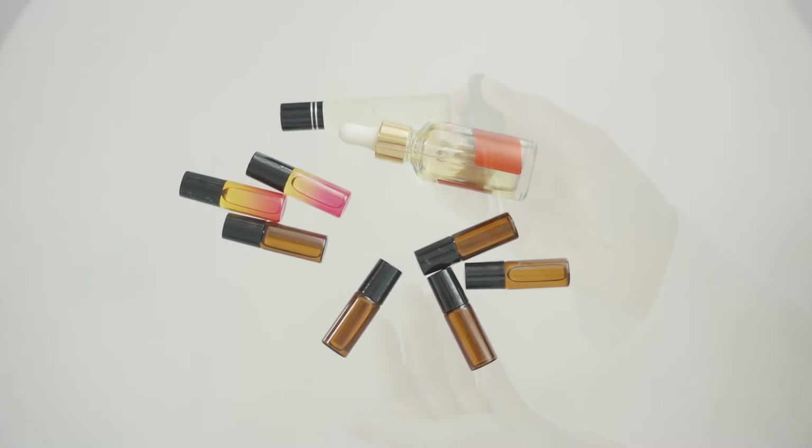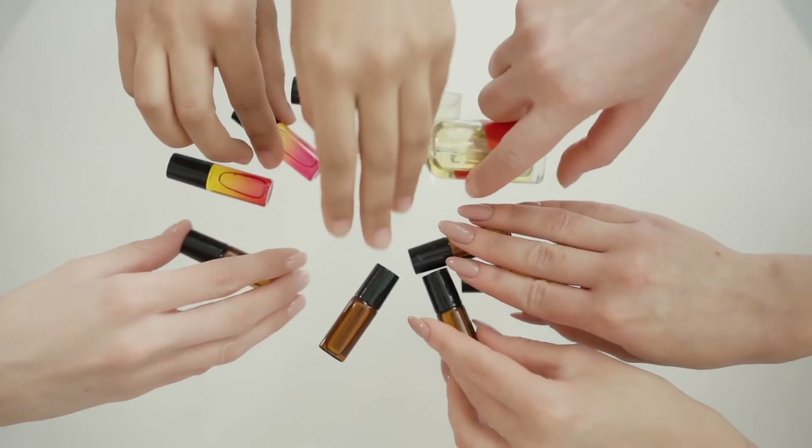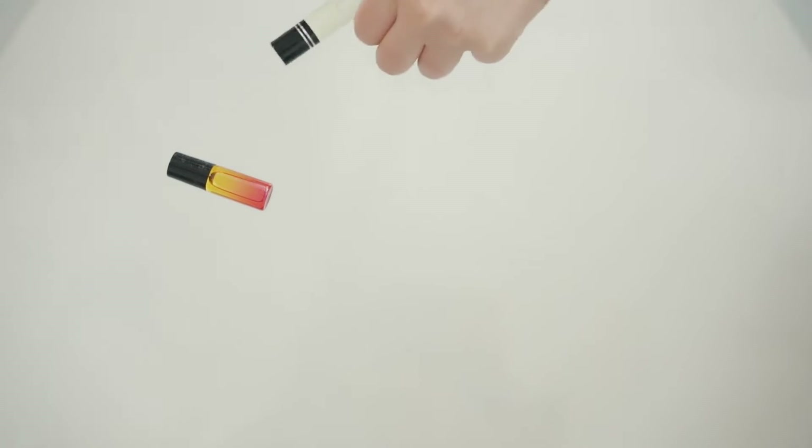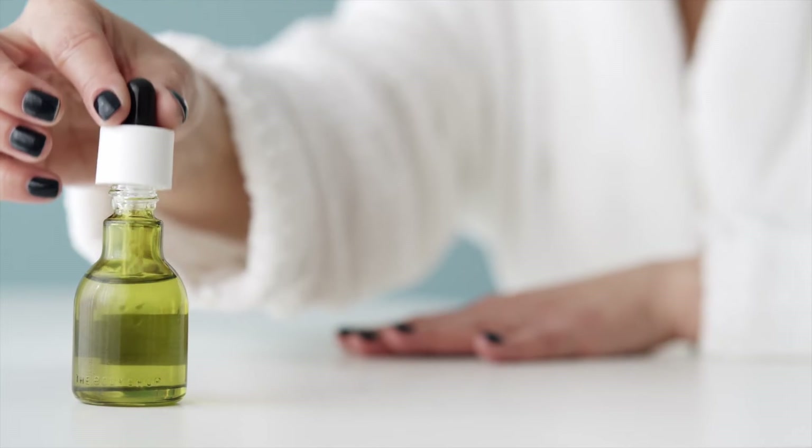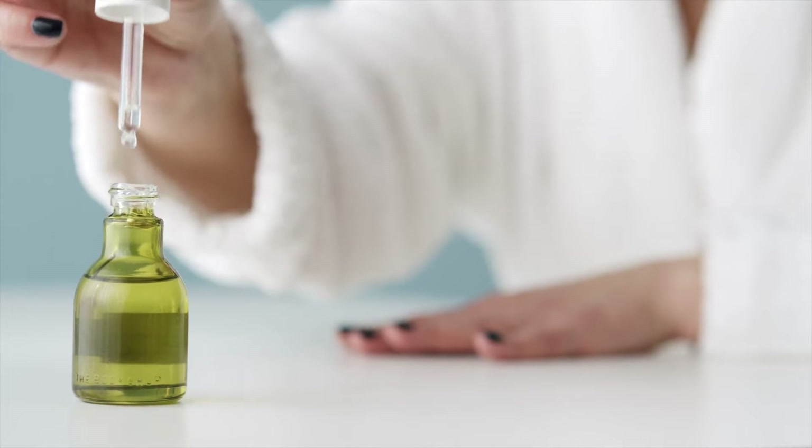Tea tree oil is relatively inexpensive. For a one fluid ounce container, I pay around $10 and that lasts for about six months, using it every day at night. Apart from online, you can find tea tree oil at drug stores such as Walgreens in the U.S. or natural food and health stores.